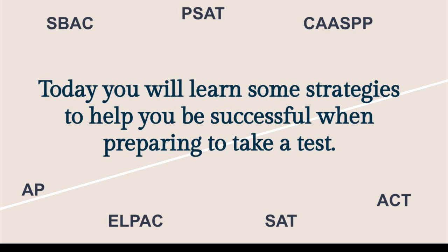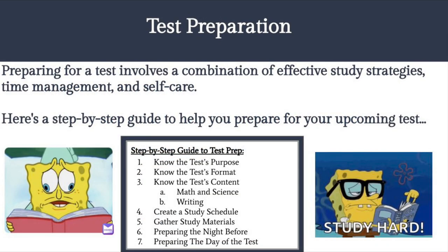You may be taking one or a few of the tests listed on this slide in the near future. You'll receive more information on these, but we'll go over a few things today. Preparing for a test involves a combination of effective study strategies, time management, and self-care. Here's a step-by-step guide to help you prepare for your upcoming test.